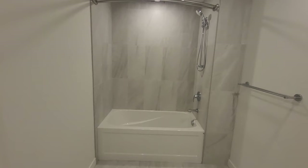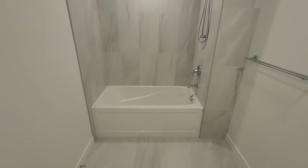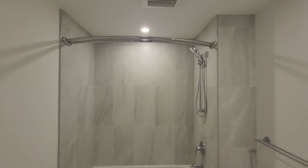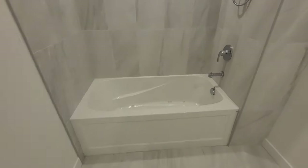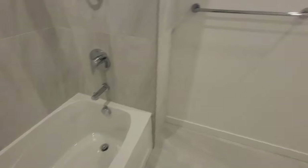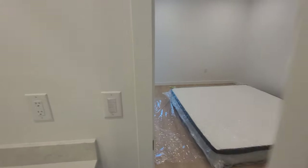It has a bathtub and is more spacious compared to the other washroom. Each and every tap in this apartment provides hot water options as well.